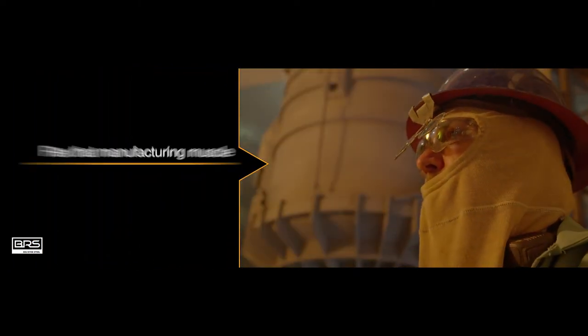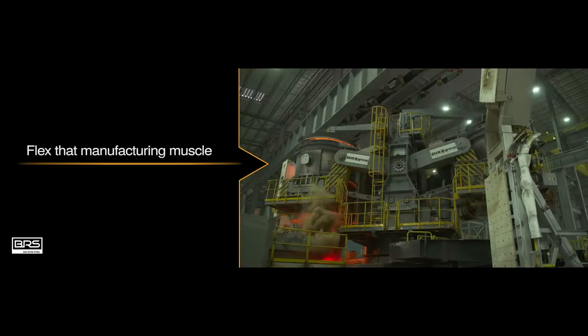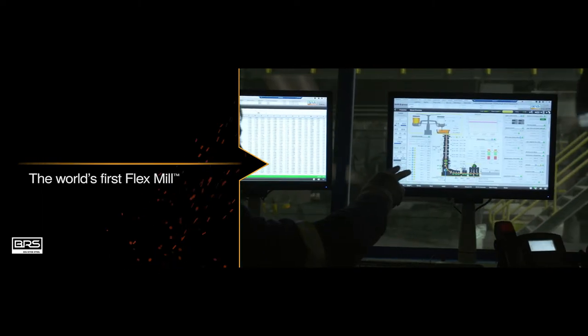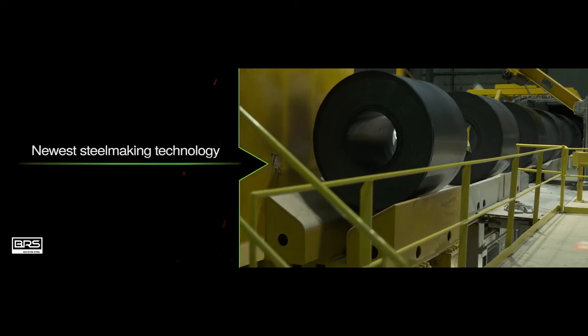It's time to flex the American manufacturing muscle again, and Big River Steel leads the way with the world's first flex mill. It's what happens when you combine the best of integrated mills and mini mills using some of the world's newest steel making technology.